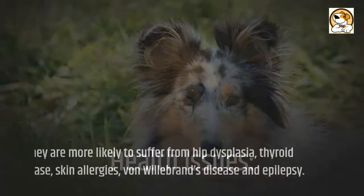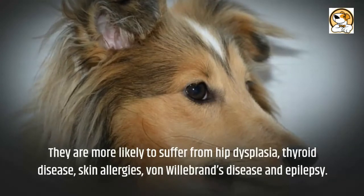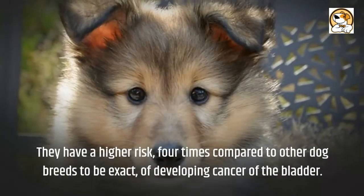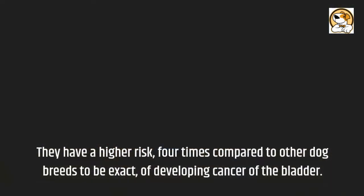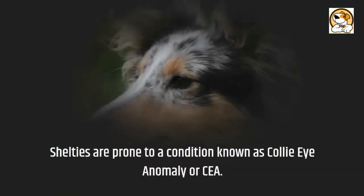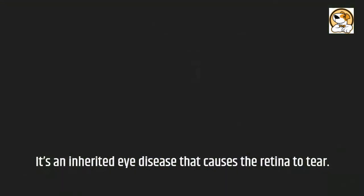Health issues: Shelties are more likely to suffer from hip dysplasia, thyroid disease, skin allergies, von Willebrand's disease, and epilepsy. They have a higher risk — four times compared to other dog breeds — of developing cancer of the bladder. Shelties are also prone to a condition known as Collie Eye Anomaly, or CEA, an inherited eye disease that causes the retina to tear.